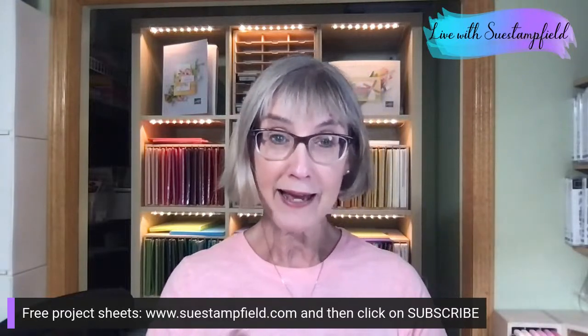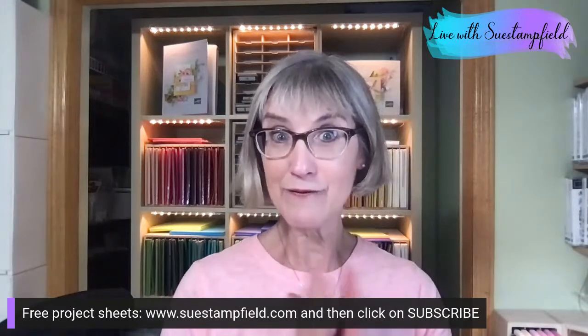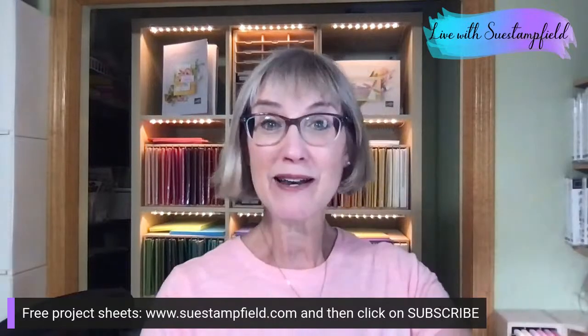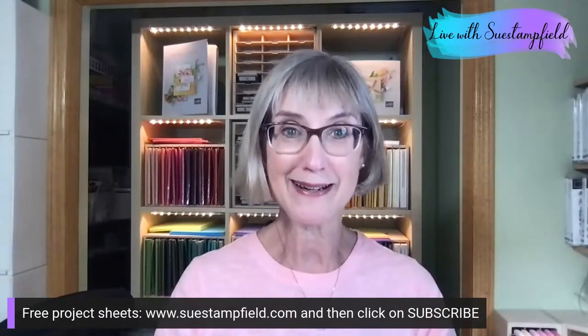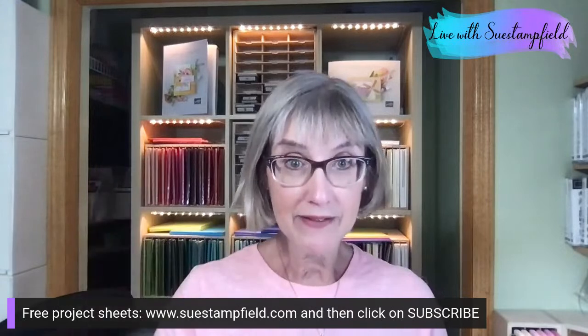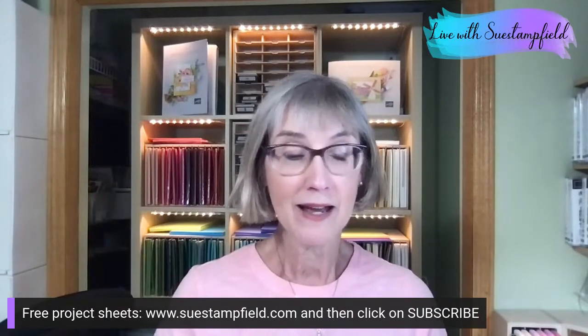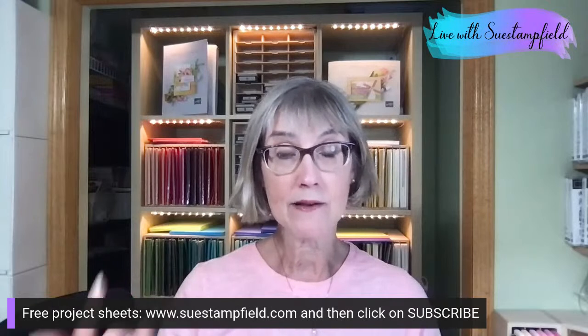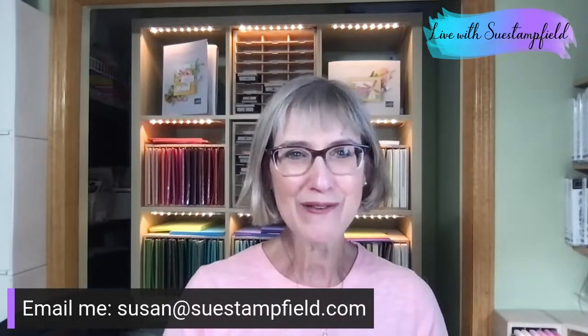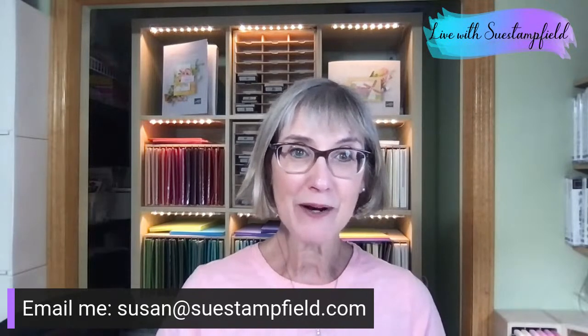If you would like me to send you a packet in the mail, I would love to do that for next month's fun fold card — it's going to be awesome. Just place a $50 order in my online store and you're in for Crafternoon. It's $50 before tax or shipping. And just a reminder — if you have a lot of things on your wishlist, your best deal is the starter kit. You're going to get all that in-color stuff for free plus $125 of product of your choice, but you only pay $99 plus tax, and shipping is free. If you have any questions feel free to email me at Susan@SueStampfield.com. Have a great night everyone, and I look forward to seeing you all very soon on our next video. Bye-bye!